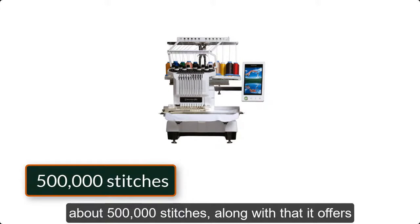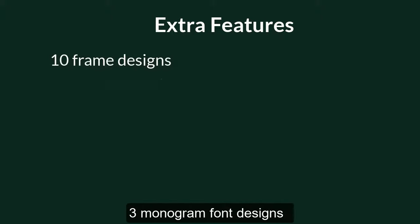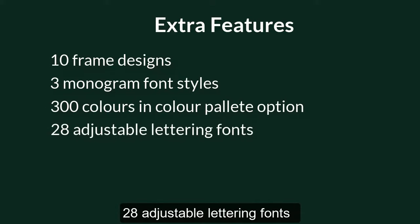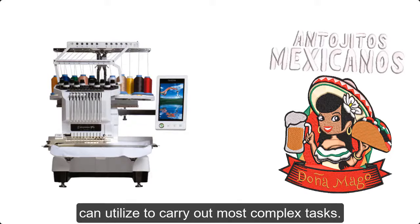Along with that, it offers 110 exclusive Brother embroidery designs. Some extra features of this embroidery machine are 10 frame designs, 3 monogram font designs, 300 colors and color palette option, and 28 adjustable lettering fonts. No doubt it will be one of your best professional embroidery machines that you can utilize to carry out even the most complex tasks.